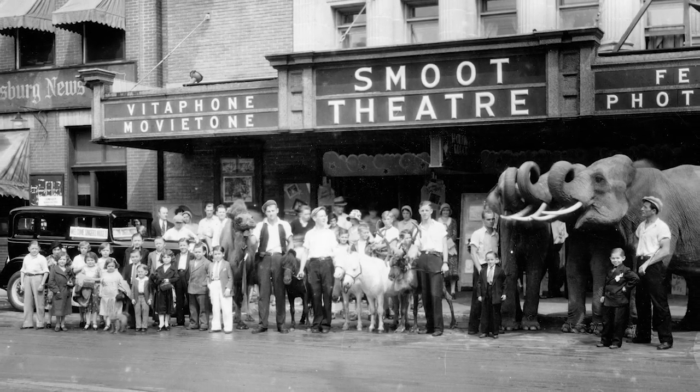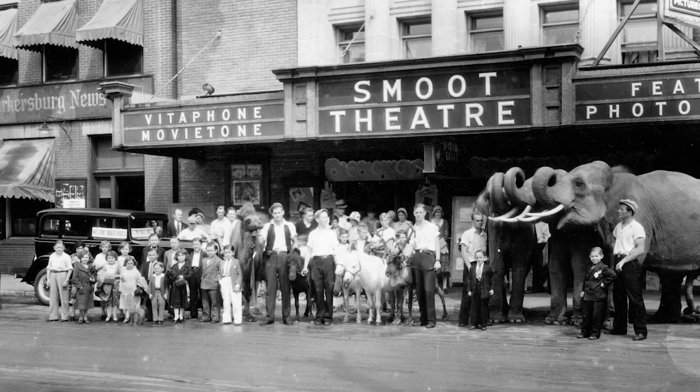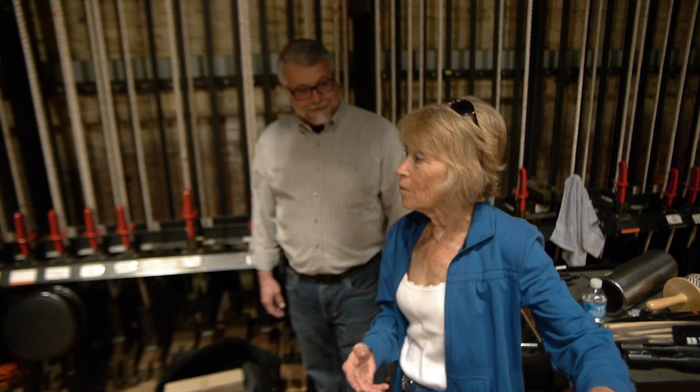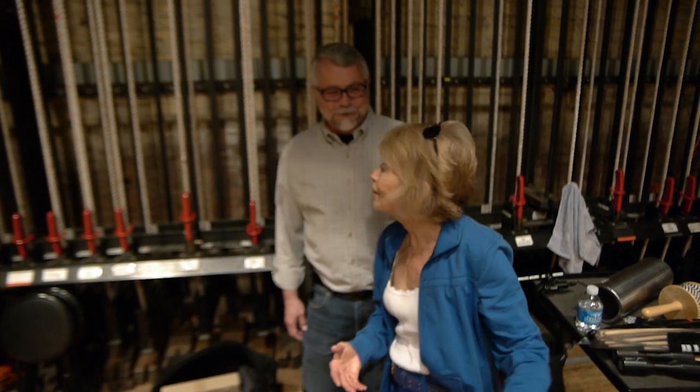There was a show here called Singer's Midgets. In that troupe, there were three great big elephants. So when the elephants appeared, it was like, what are we going to do about the trap door? You wouldn't want an elephant to fall through. Yeah, elephant in the basement — that could be painful. So they reinforced the trap door and it's never been opened since.